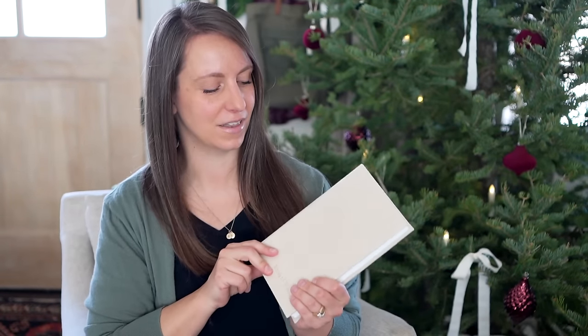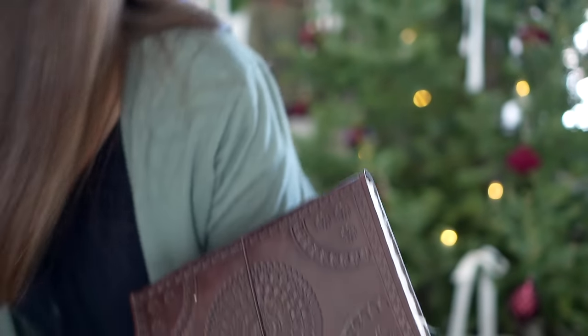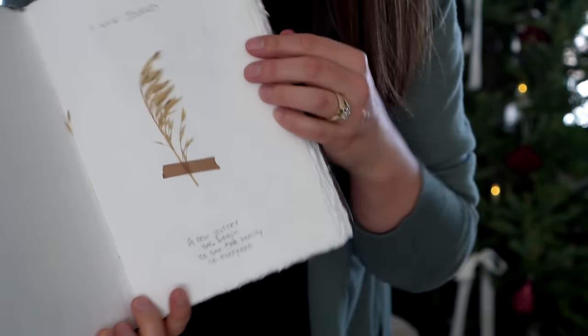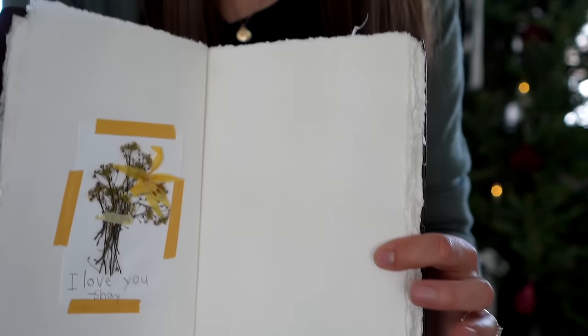If you know someone that would love something like this, you could get it embossed with journal, tender mercies, prayer journal — whatever you think they'd enjoy. You can get it on these beautiful linen books and have something really special. I think it's really fun to inspire homemakers to journal and nature journal, to just fill up their own cups. Any beautiful linen or leather bound book can be made into something special for them.